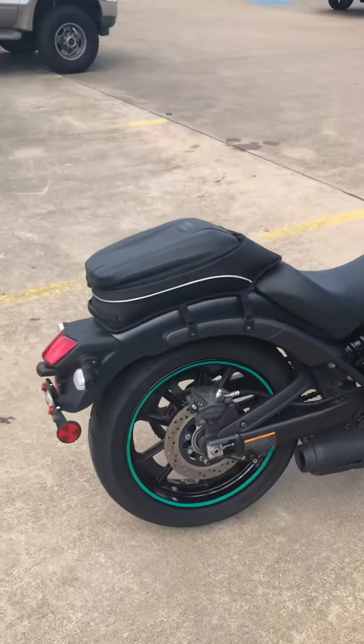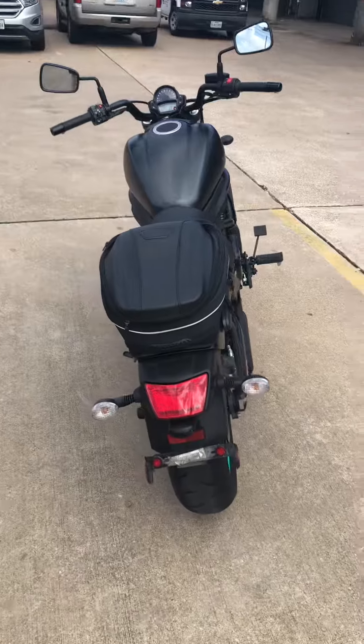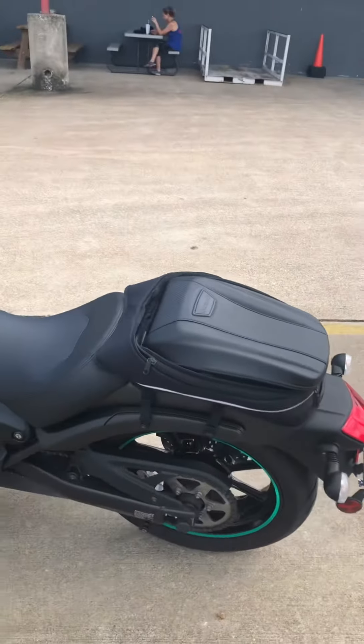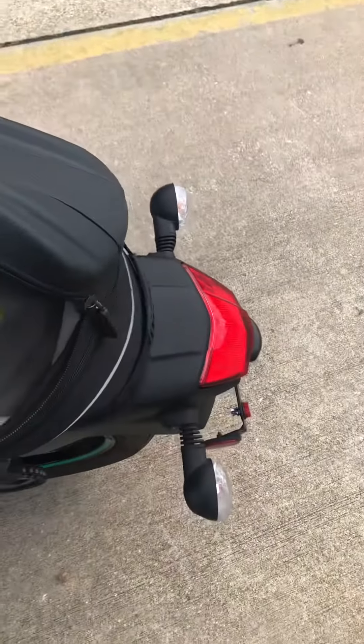Absolutely gorgeous. It actually comes with a huge tall giant windscreen if you want to put it on, but we always think it looks better naked the way it is here. That windscreen will come with the bike. It also comes with a super awesome bag so you can really throw some good stuff in there.